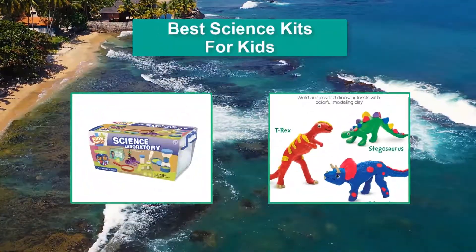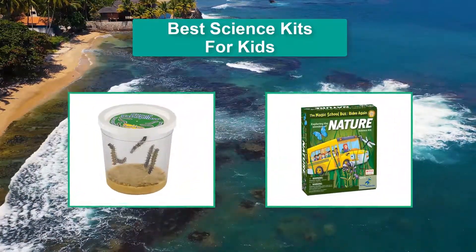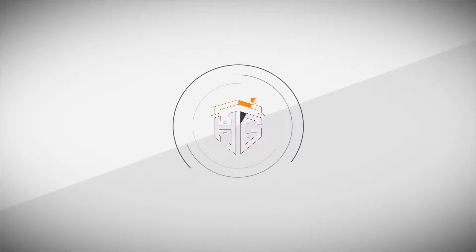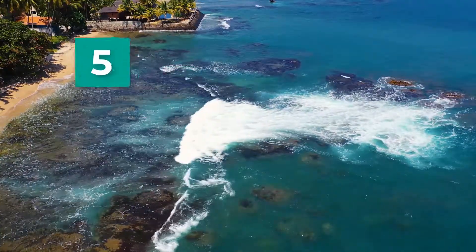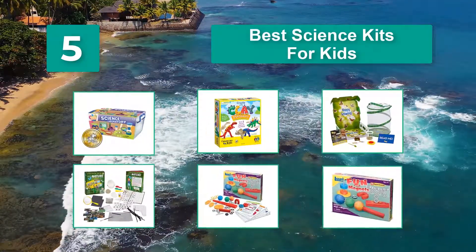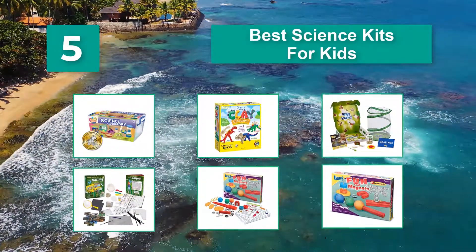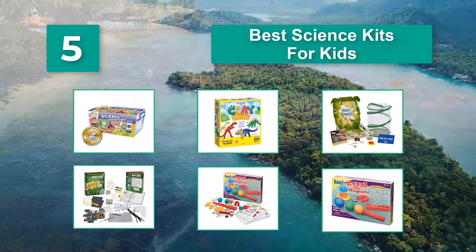Hello guys, welcome back to Top Home Guide. Today I am going to talk in this video about the best science kits for kids that you should buy. There's a vast ocean out there of different types for a range of age groups, but don't worry — we'll walk you through the process to ensure you get the best science kit for your child's needs.